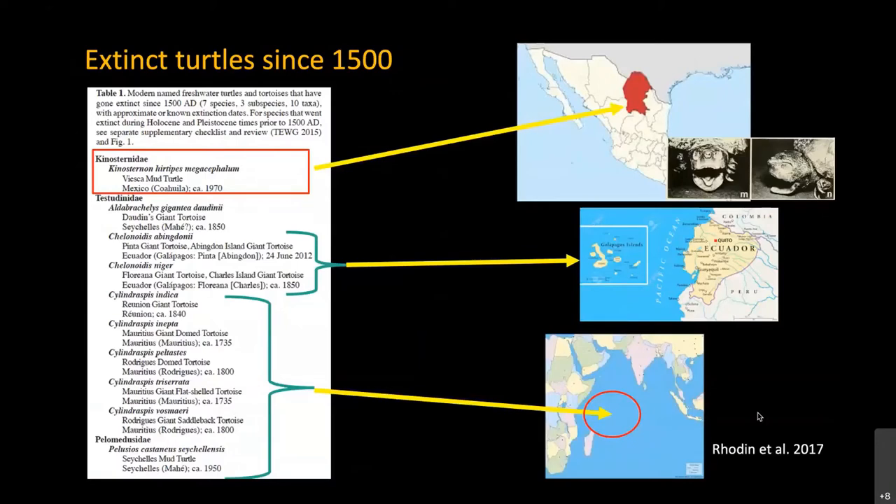According to Anders Rodin and colleagues, since 1500 only a few turtles have gone extinct in the world, and most of those are from small archipelagos like the Galápagos and the Seychelles. One of the species of Mexican rough-footed mud turtle is among the few extinct turtles in the last 500 years — and this is not an island turtle, which makes it particularly important.